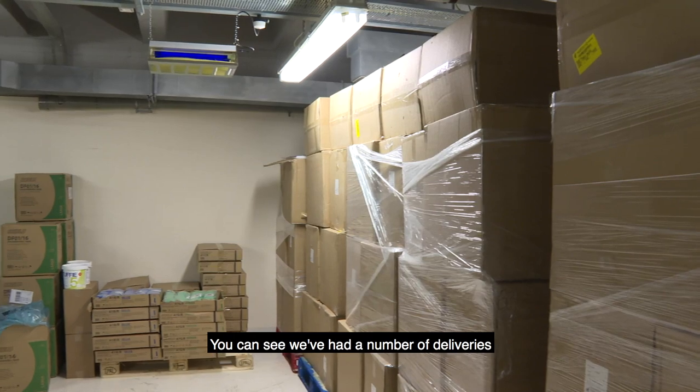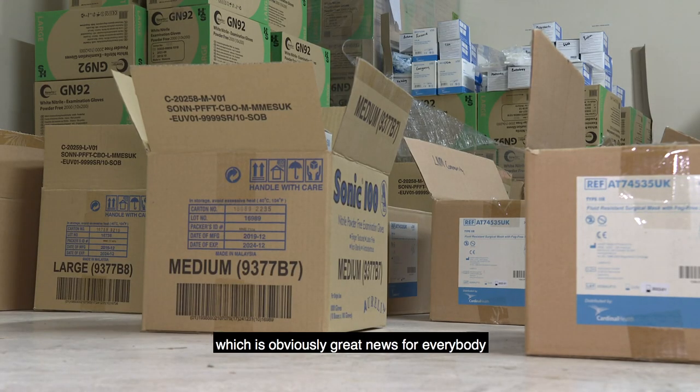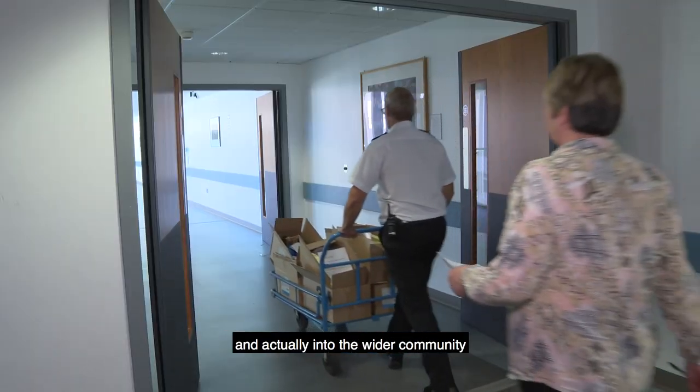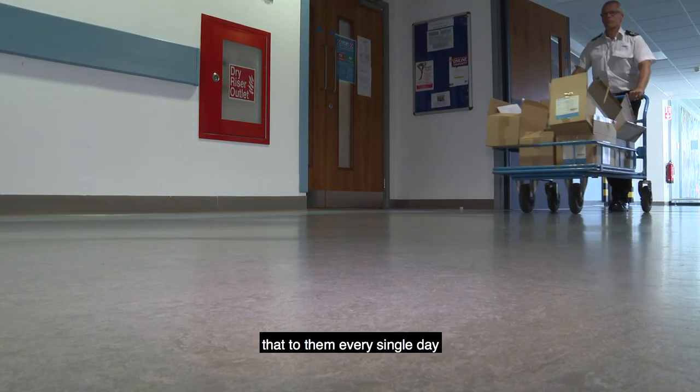You can see we've had a number of deliveries — hence all of the boxes around the edge — which is obviously great news for everybody. We're actually calculating what the demand is and what the need is across all of the areas of health and social care and into the wider community, and we're making sure that we're delivering that to them every single day.